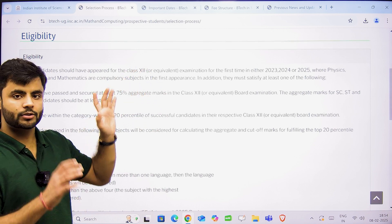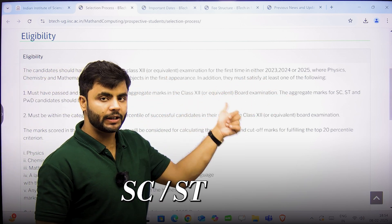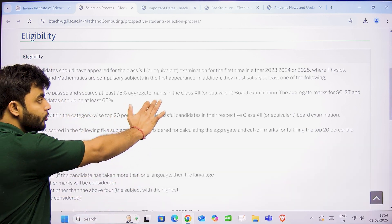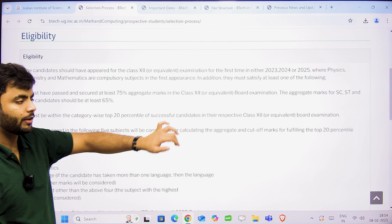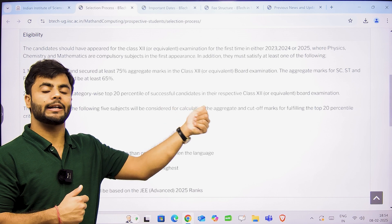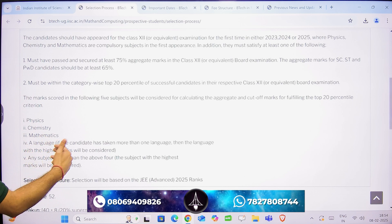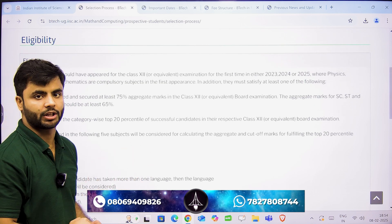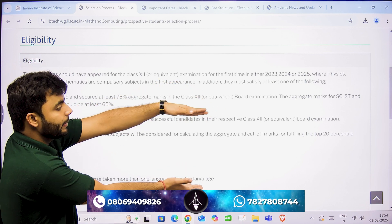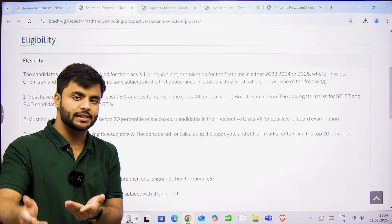Second, in your class 12th board, you must have at least 75%, and if you are in ST, SC, or PWD category, you must have at least 65%. In case you do not satisfy this criteria, you can go with the second option: you can be in the top 20 percentile of your respective board examination, with calculation of marks from Physics, Chemistry, Maths, any language subject, or any other subject — total five subjects. So if you are not having 75% or 65% in your boards, you can be in the top 20 percentile of your respective board — whether state board, CBSE, ICSE, and so on.